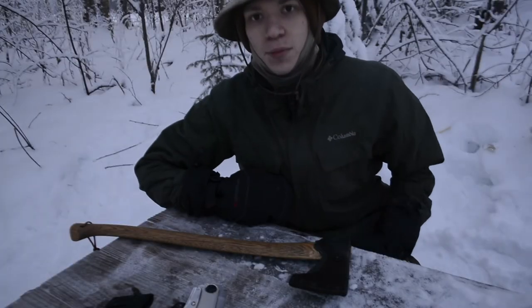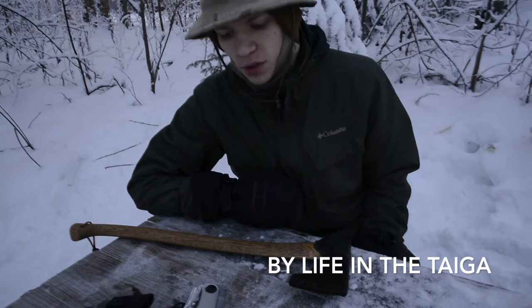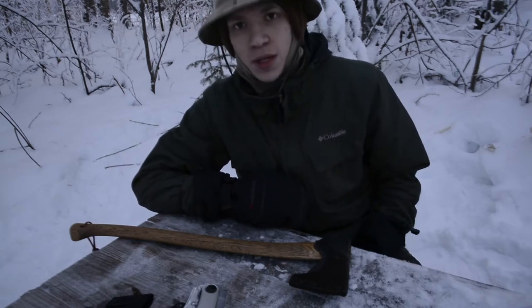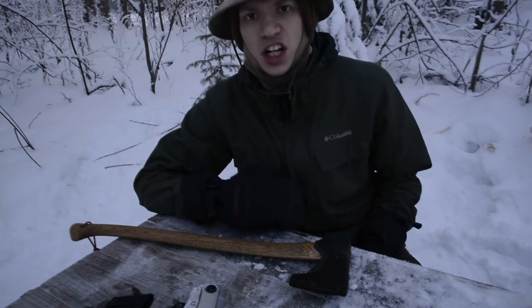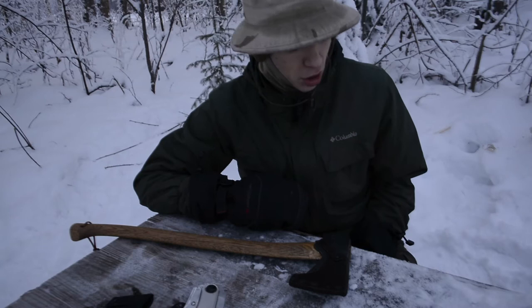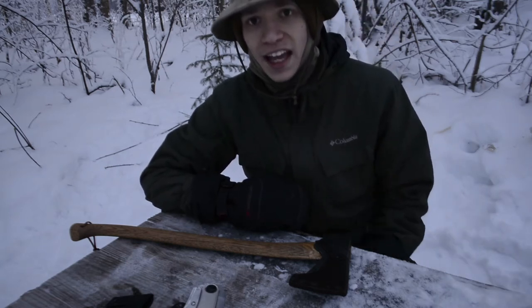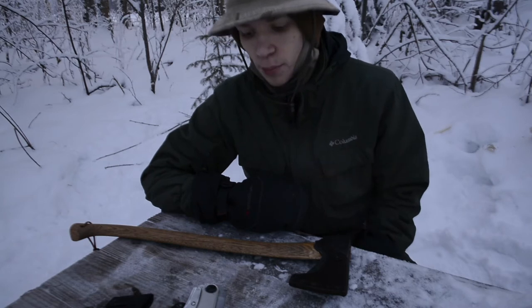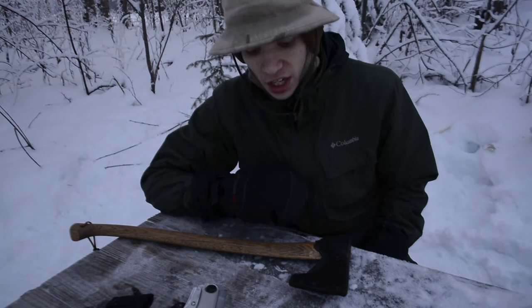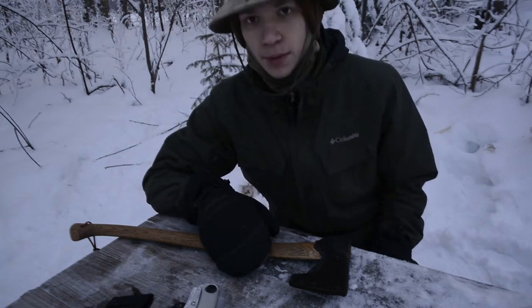Today we are going to be doing another head-to-head video. In the past I've done these head-to-head videos to talk about my personal experiences and thoughts on each of these knives, but mainly to do an unbiased comparison just testing the speeds at which each of these tools goes through a piece of wood that is very similar.